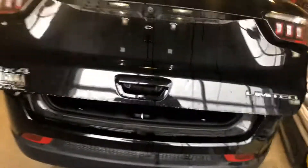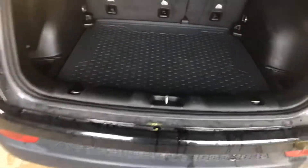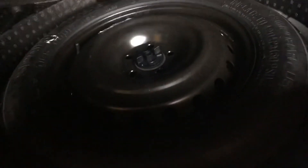Let's see the trunk — power liftgate. There's a button just on the inside there to close it. These seats do fold down, great cargo room. Nice all-weather floor mat, and your spare tire is under there as well.